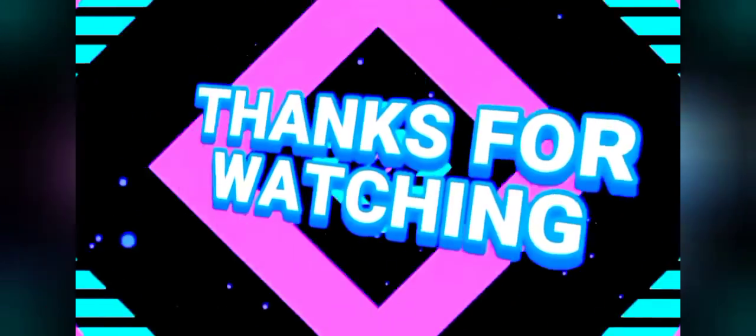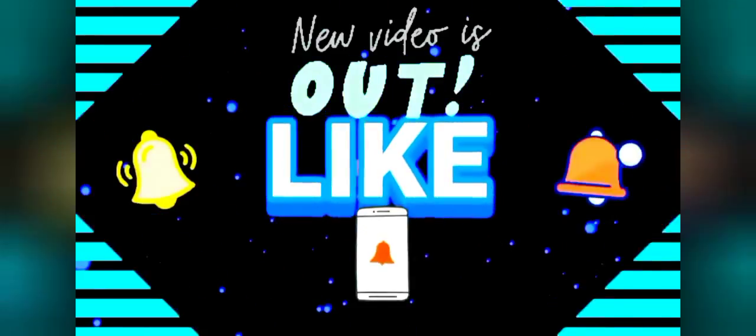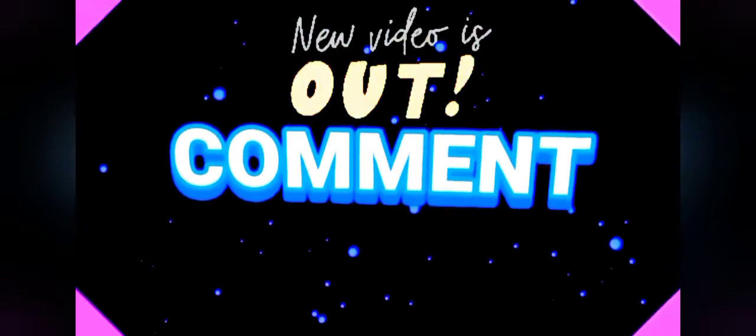Thanks, you guys, for subscribing to my YouTube channel. Don't forget to hit the notification bell for more new videos daily.